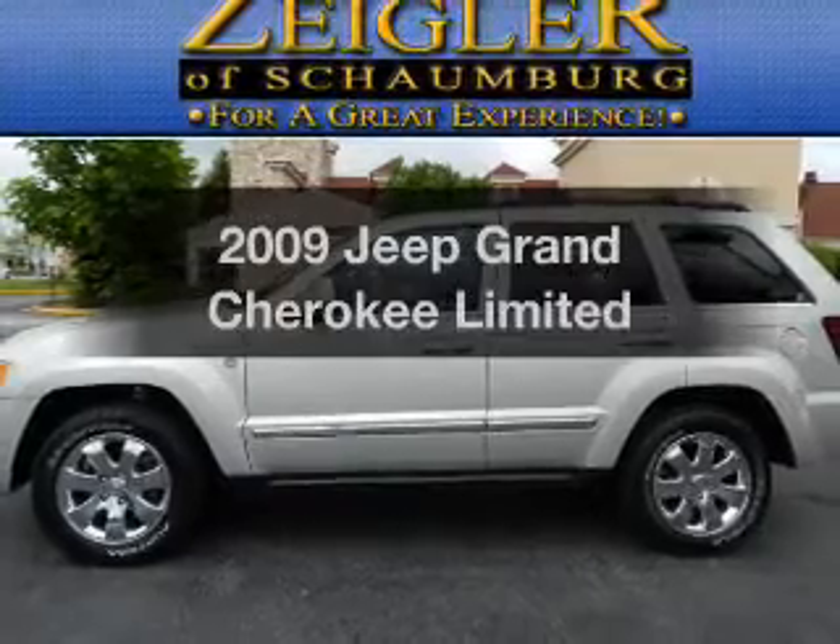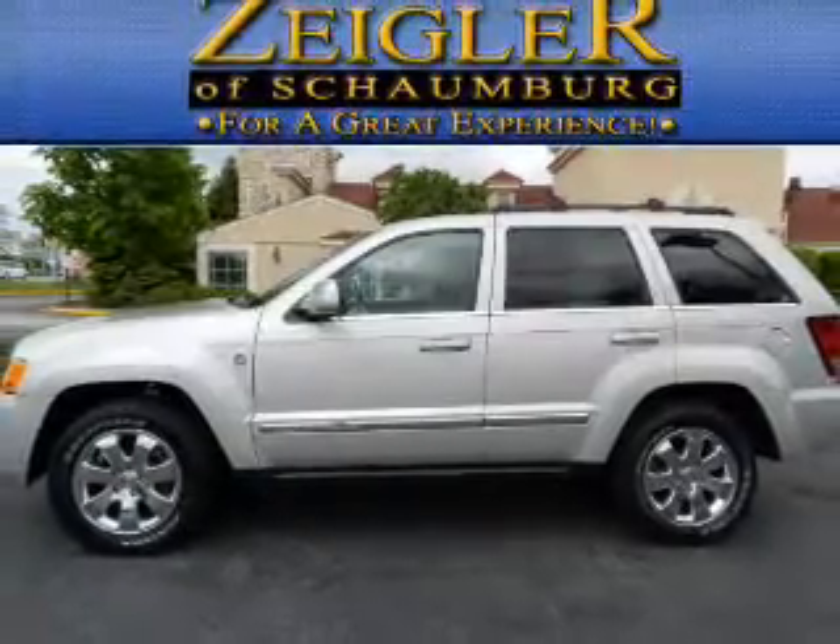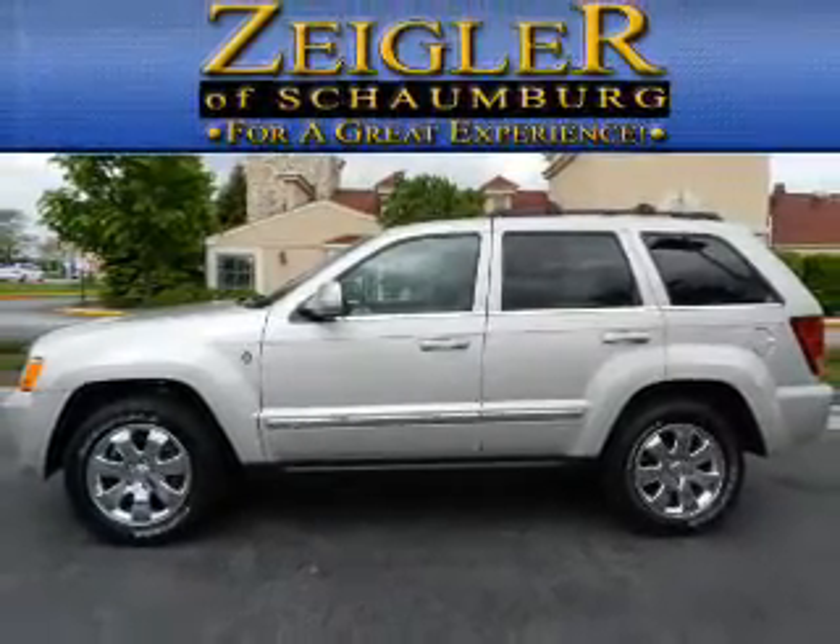Introducing the 2009 Jeep Grand Cherokee — everything you need under one roof with this great vehicle.